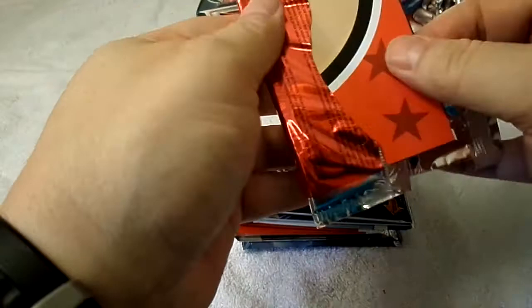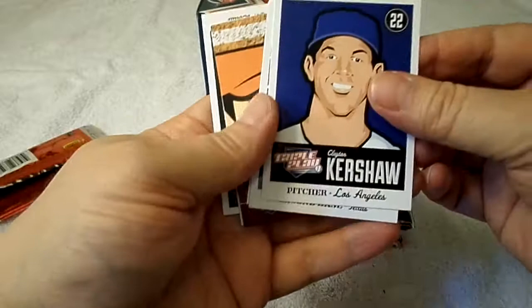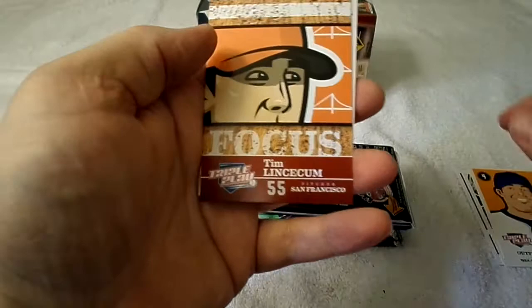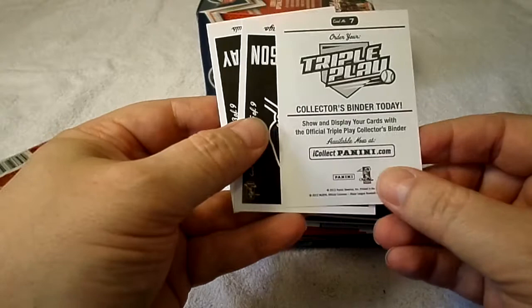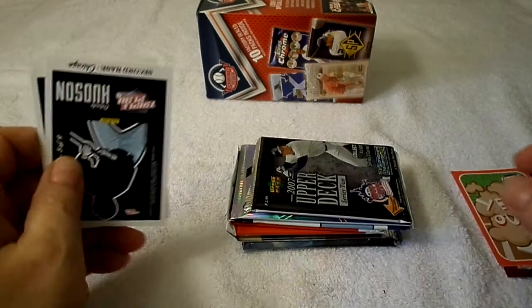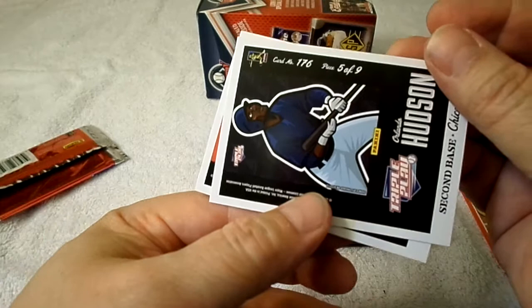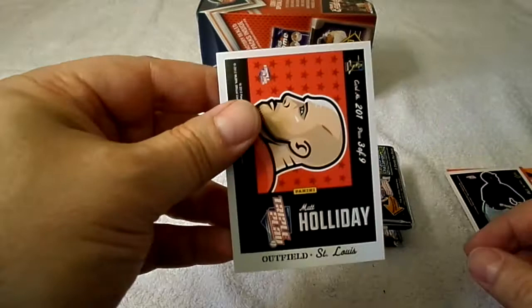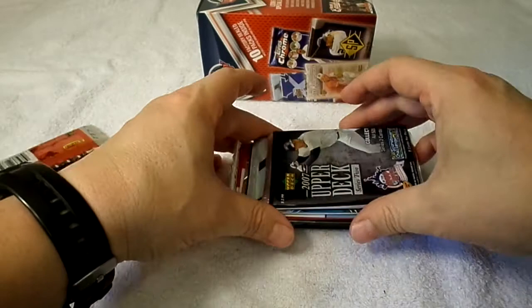Triple Play is first. Looks like there's puzzle pieces on the back of these. Clayton Kershaw, Ian Kinsler, Alex Gordon, Tim Lincecum. There's an ad for Collector's — buy a binder or whatever. Card 166, piece 5 of 9 — so it is a puzzle piece thing. Card 201, piece 3 of 9. Tim Hudson and Matt Holliday. Odd cards, but okay. Next: 2007 Upper Deck Series 2.